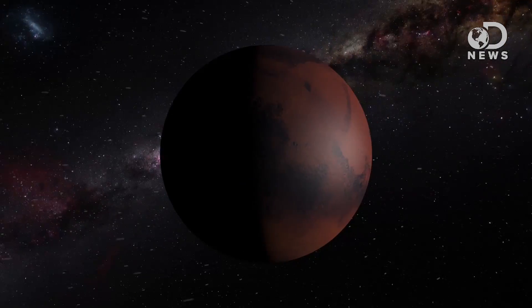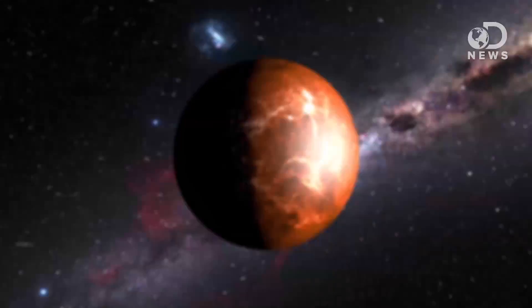Kepler-186f was detected by NASA's Kepler Space Telescope, but it's not really a discovery of a second Earth. We simply do not know if this world is as barren and cold as Mars, or a broiling hellhole like Venus — two worlds, by the way, that orbit within our sun's habitable zone, but they are far from being habitable to life as we know it.